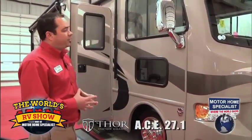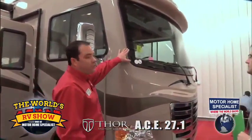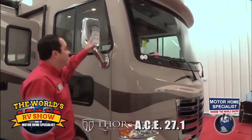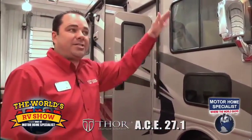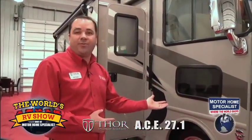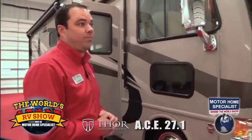Class C features unique on the ACE product: you're going to find a Class C windshield, Class C sleeping on the inside, and a Class C rear cap with a Class C bumper. It'll also give you a Class C utility. So really, you get the best of both worlds with the ACE Motorhome.